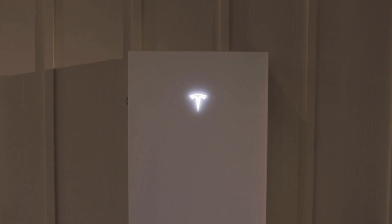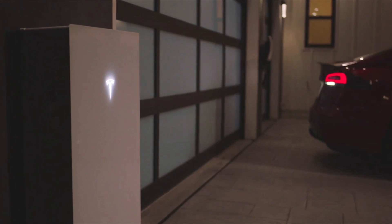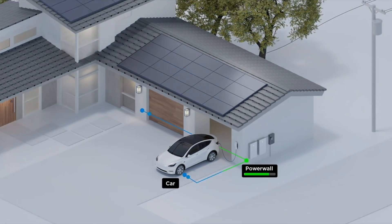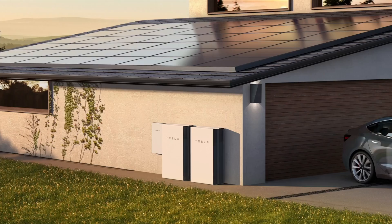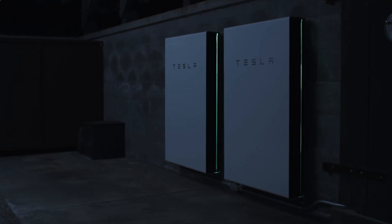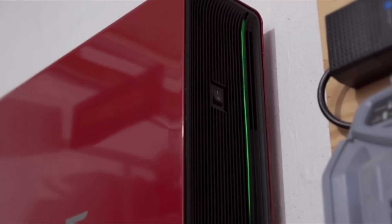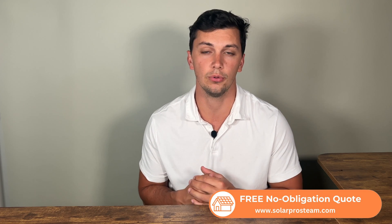Moving on to number three, we have the Tesla Powerwall 3, one of the most awaited product releases in the solar industry. The revamped Powerwall 3 features an all-white, sleek aesthetic with 13.5 kWh of storage per battery. The Powerwall 2 was the number one selling residential solar battery for years due to its high storage capacity, strong brand name, and AC coupling. However, its downside was a low power output, so Tesla revamped the Powerwall 3 to have nearly double the power output.